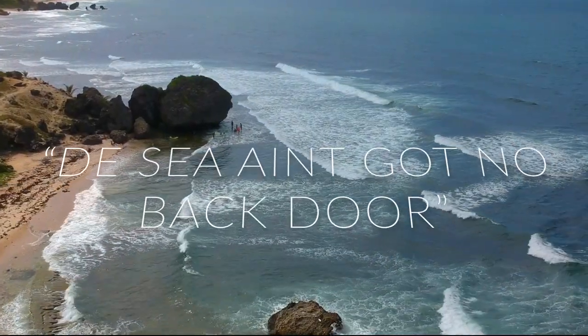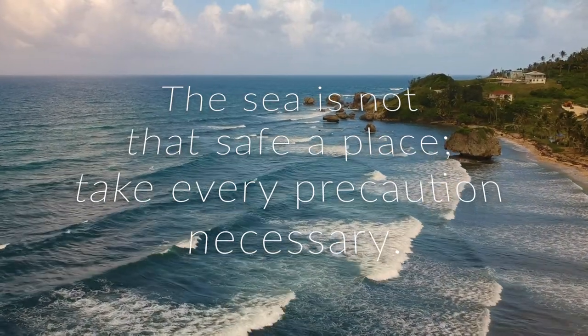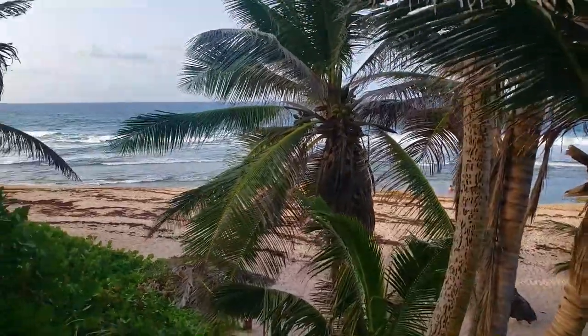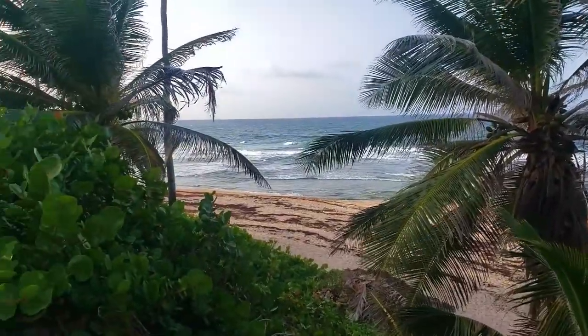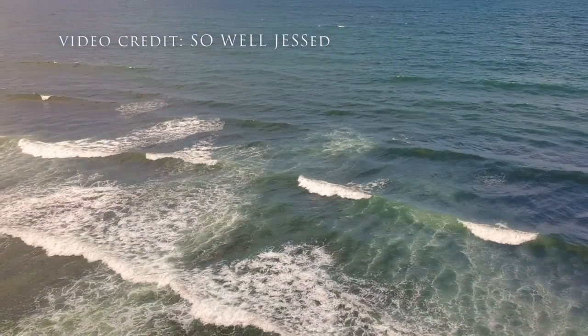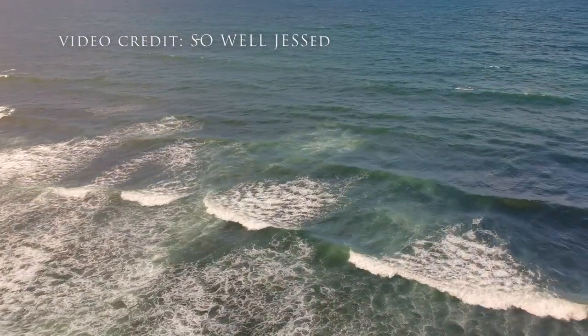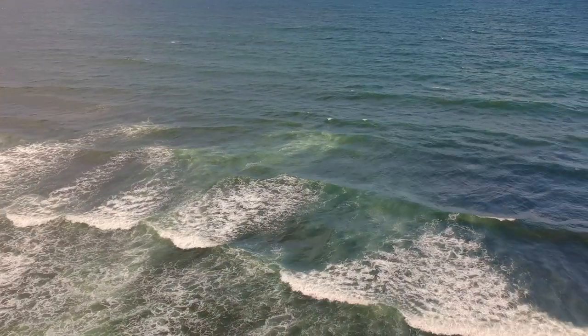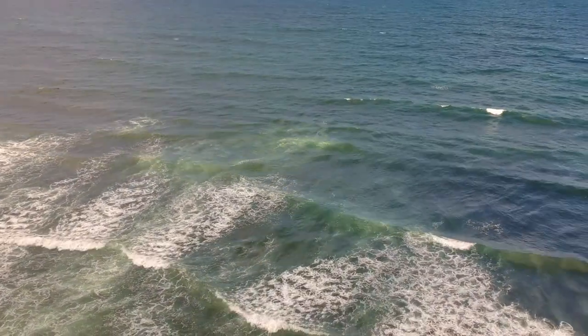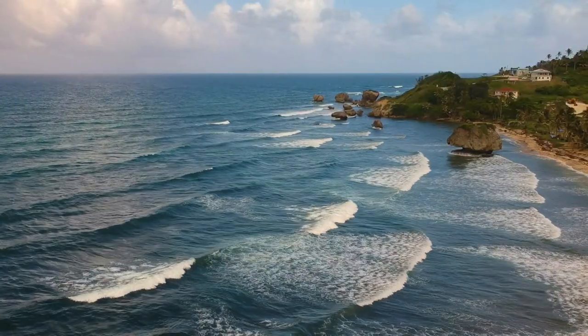As the local saying goes, the sea ain't got no back door — meaning the sea is not a safe place since there is no guarantee that you will get back out. Although the Atlantic coastline is stunningly beautiful and the sea appears quite inviting, swimming is not recommended along this coast as there are very strong and dangerous currents and no lifeguards on duty.